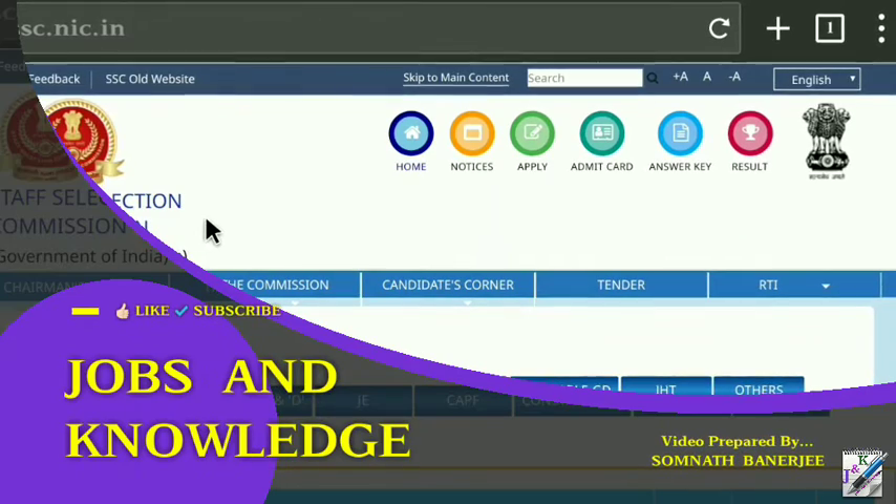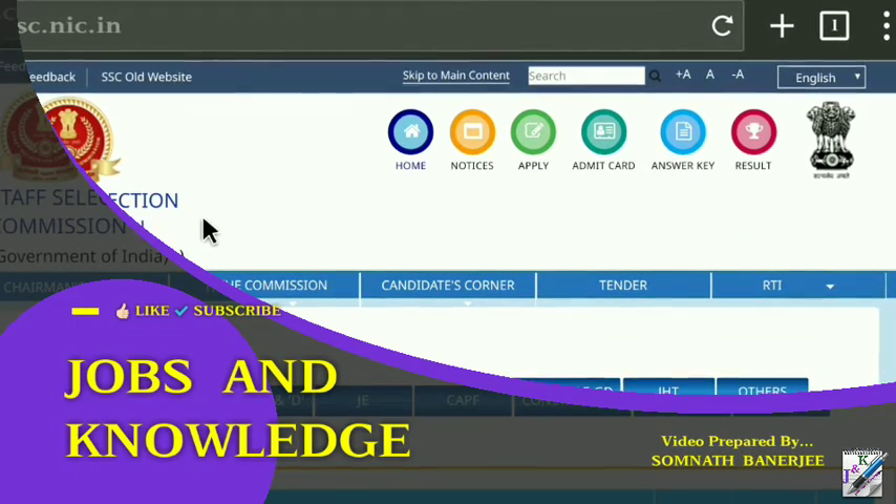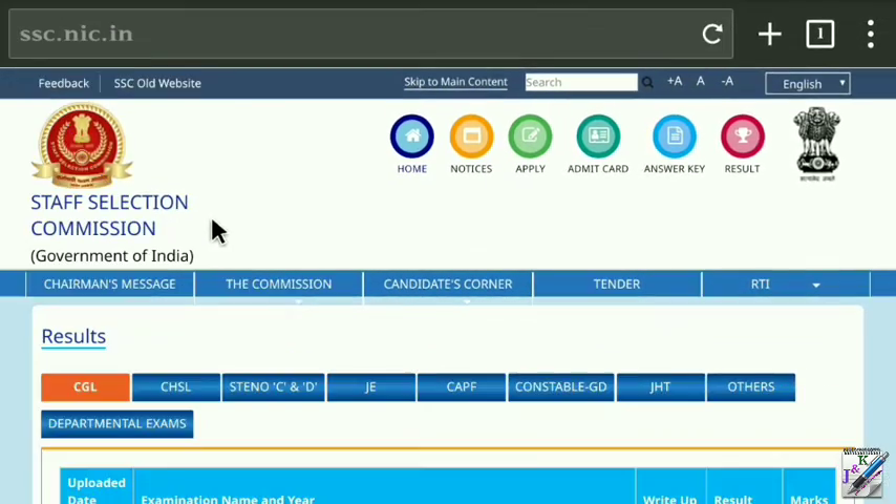In the Staff Selection Commission, there is an official notification that has been made. This is the official notification about the examination data.